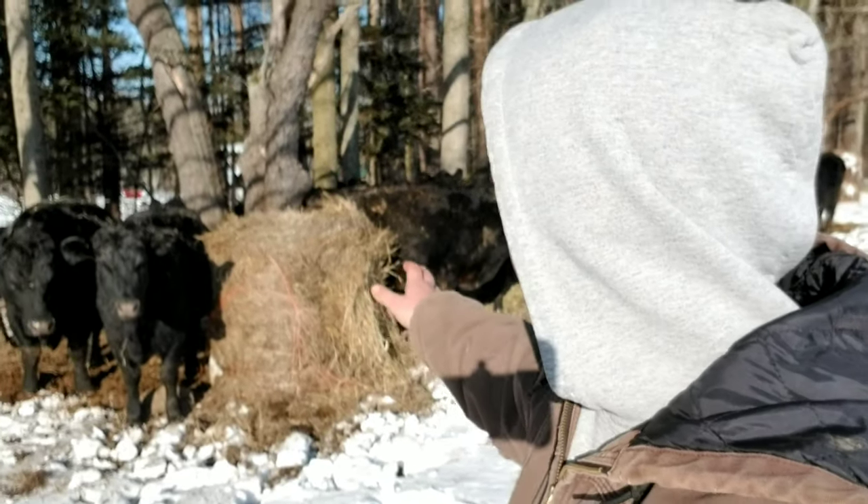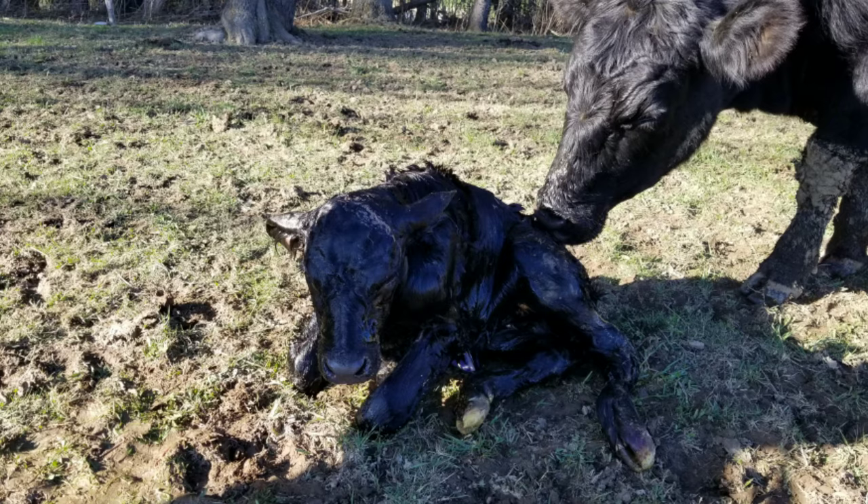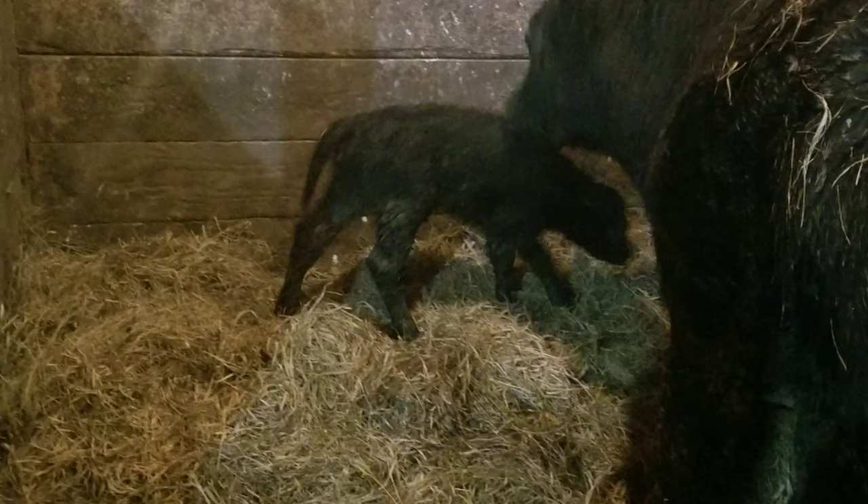There comes a time when these mamas, here in the springtime, start having calves. We spend a lot of extra time making sure that stuff goes correctly and the calves are safe, clean, and warm.